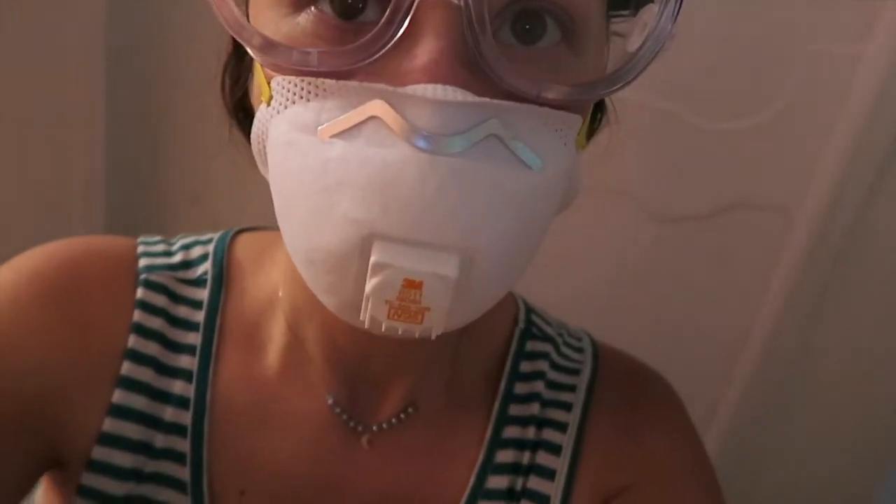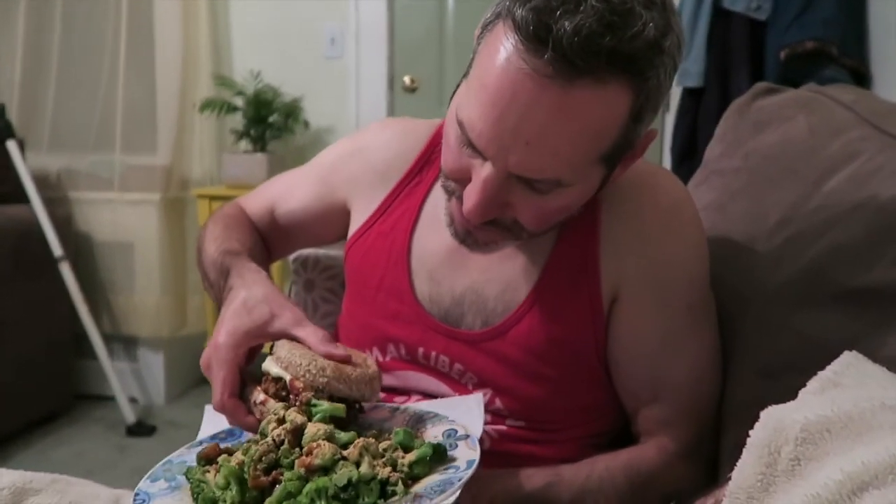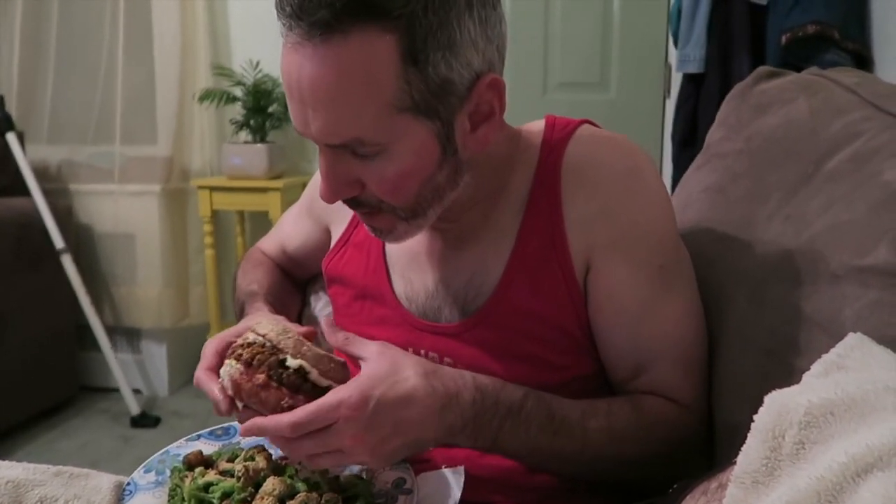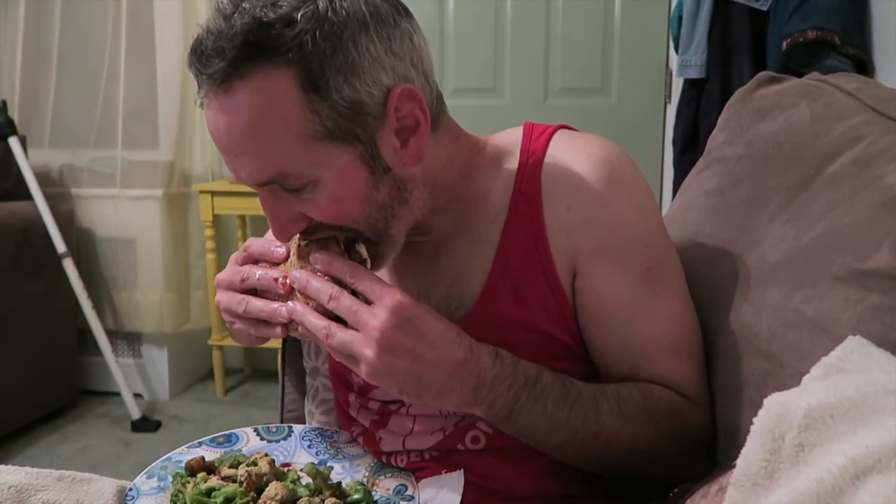We're about to do some sanding. We have all the gear, but we're like two knuckleheads.